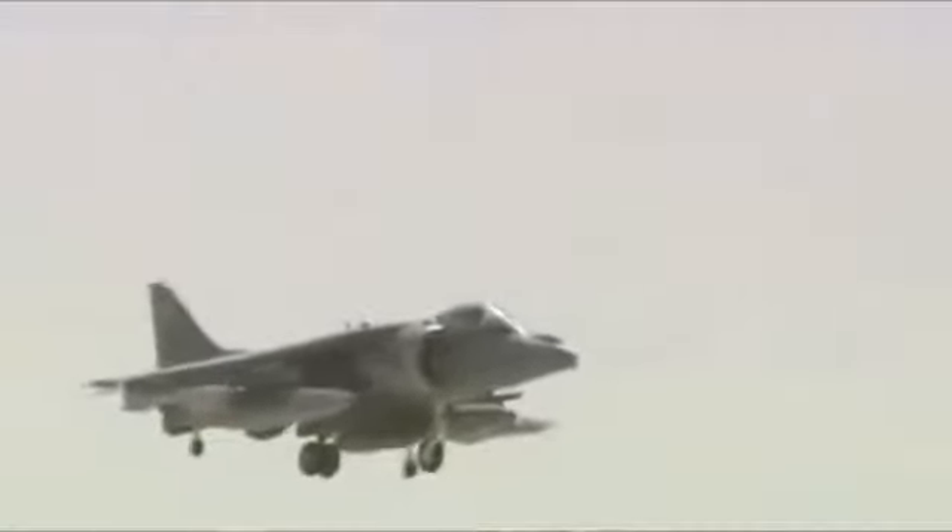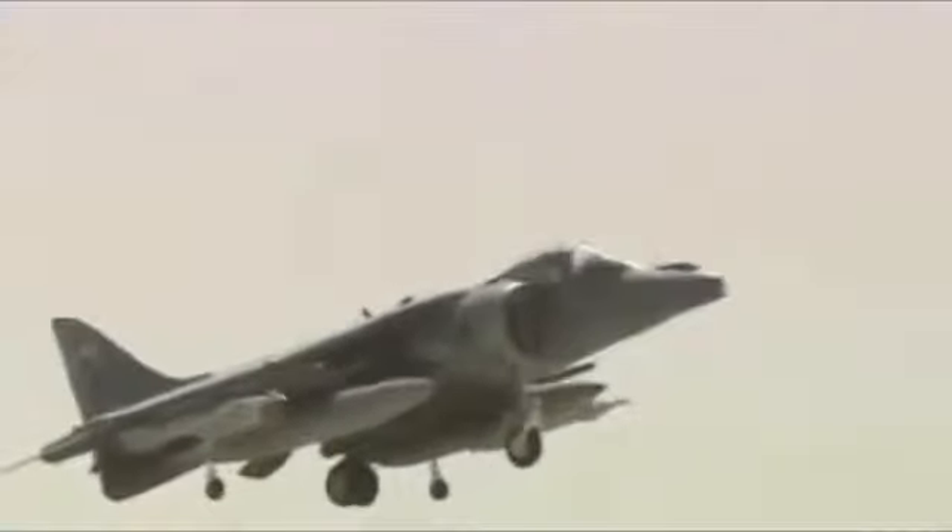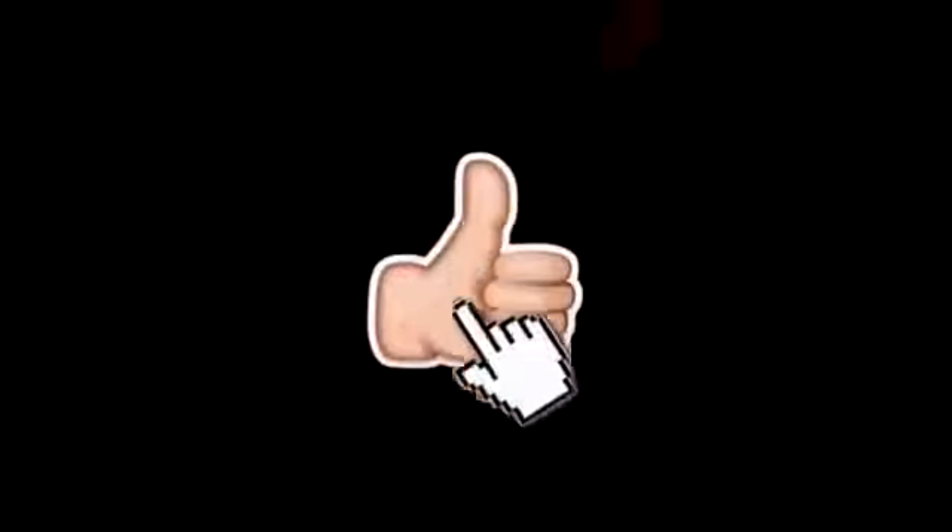One second, everything is going fine. The next, the pilot has to determine the exact right moment to pull the handle and eject to avoid an untimely death. In this video, we're going through five insane moments where pilots had to eject at the last minute.